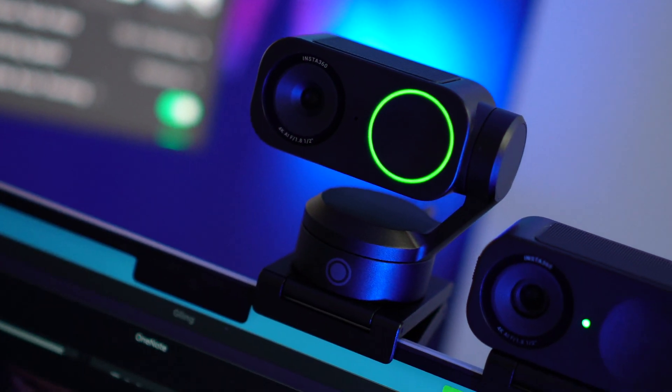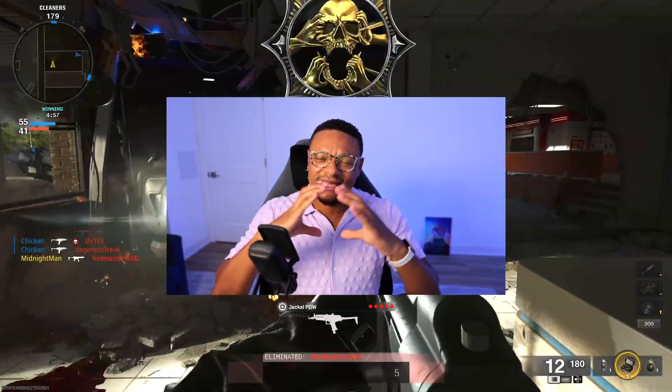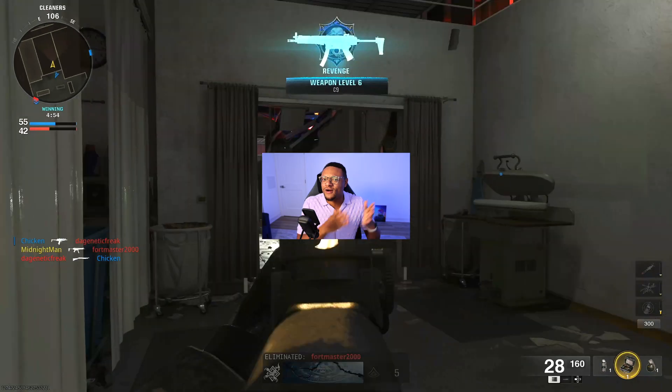Is it worth it to get a 4K webcam today as a gaming content creator or live streamer? My typical answer to this question would have been no — it's too expensive, usually around the $250 to $300 price range. And then as a gamer, we're always shrinking our webcam anyway to be over our gameplay, so all of that amazing 4K quality is really getting missed. But just maybe my opinion will change with the release of the Insta360 Link 2 and 2C webcams.